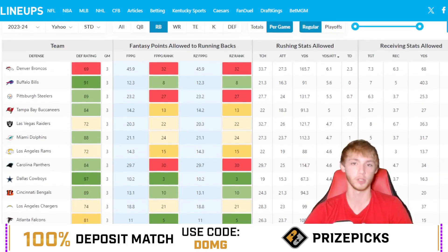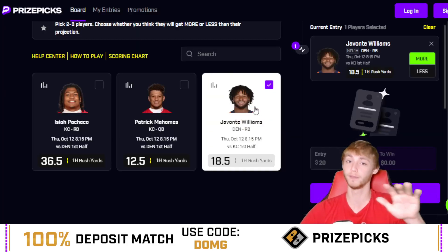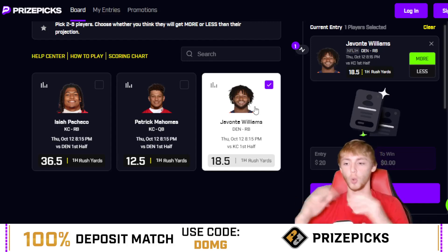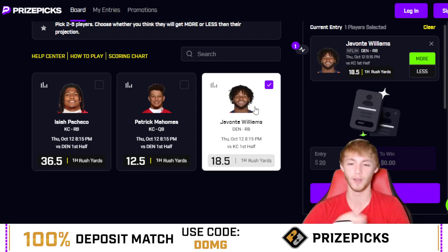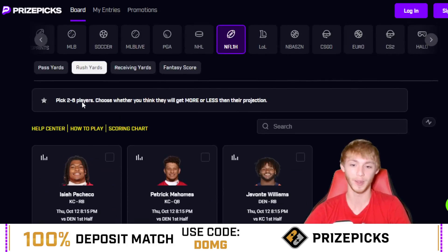They should be running the ball a lot more in the first half than the second half. Javante Williams has been a full participant in practice the last two weeks, so he's good to go for Thursday Night Football. As long as Jalil McLaughlin doesn't get a ton of rushing yards and steal the workload, I think Javante should catch this one — maybe five or six attempts in the first half is enough. So Javante Williams over 18.5 first half rushing yards, as long as injuries and decoys don't screw us over.